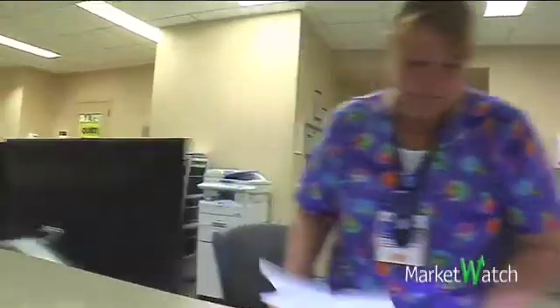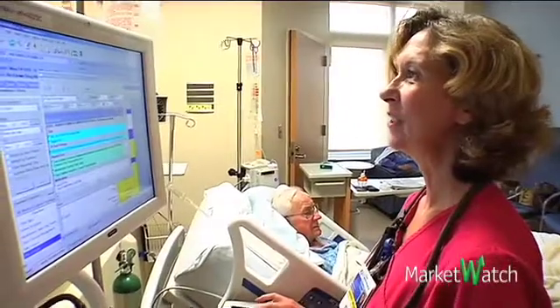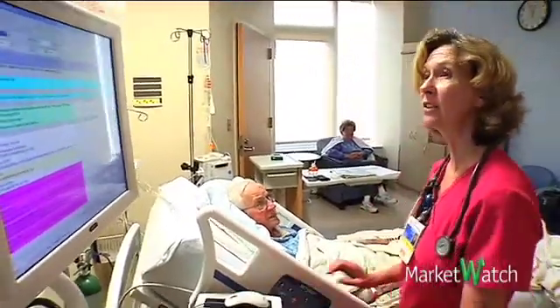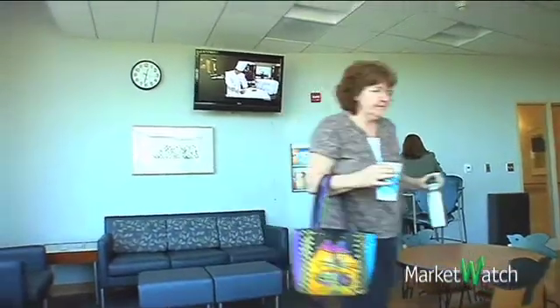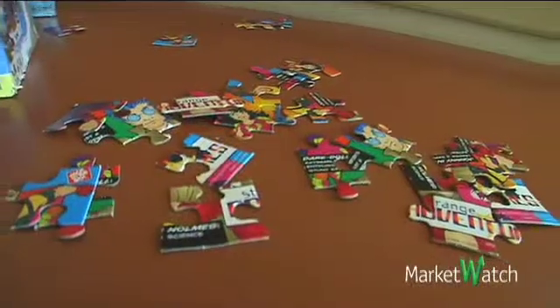One area the hospital hasn't yet tackled is engaging patients in its electronic health record. For instance, patients cannot check medical test results online or use secure email to contact their doctors. Not all of the hospital's changes were high-tech in nature — designs for the new tower added family rooms on each floor so patients' relatives can stay close by and share a meal, watch TV, or play games while they let their loved one heal.